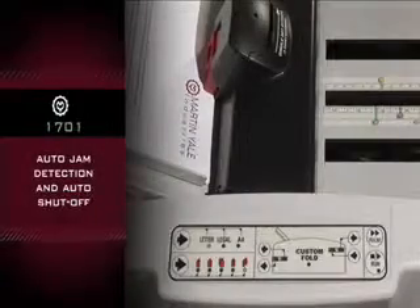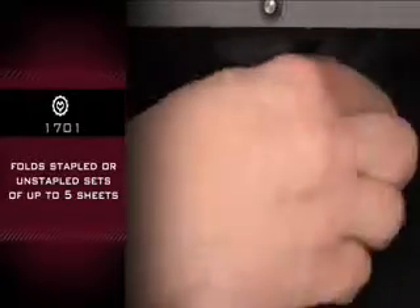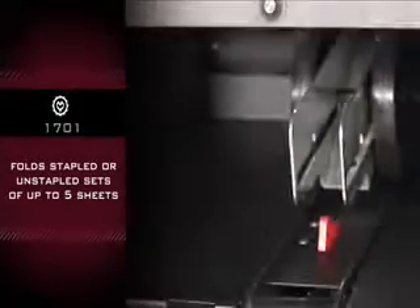Auto jam detection and auto shut off. Stapled or unstapled sets of up to 5 sheets can be folded through the bypass tray.